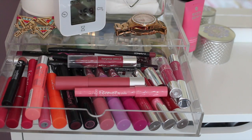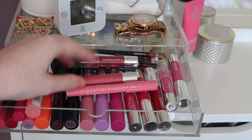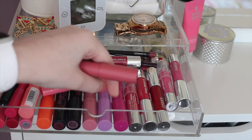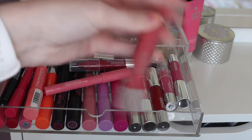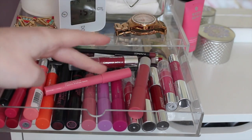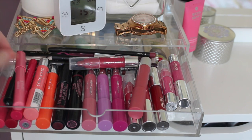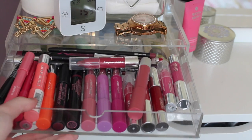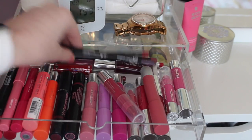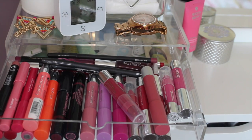In the top drawer, I keep mostly lip crayons and any kind of chubby stick style thing. So I have some of the Clinique chubby sticks, a lot of the Revlon Colorburst Matte Balms and the Balm Stains — I really like those. I have the Goutal lip pencils, one from Maybelline, some from Bourjois, Soap & Glory. And then in the back I keep lip liners, mostly from MAC or Sleek.